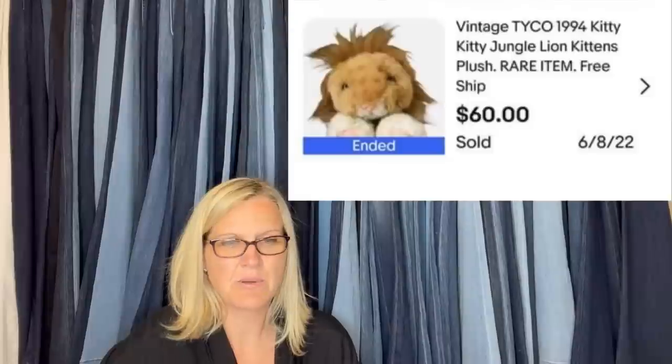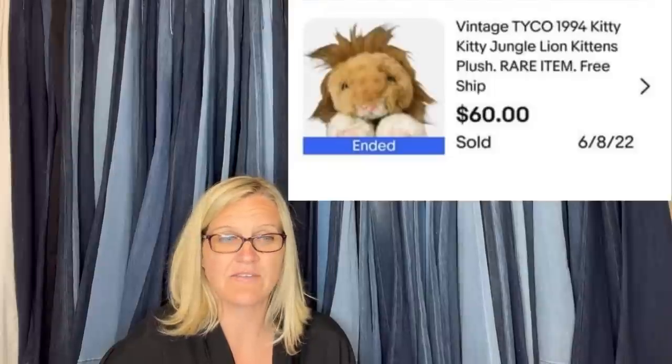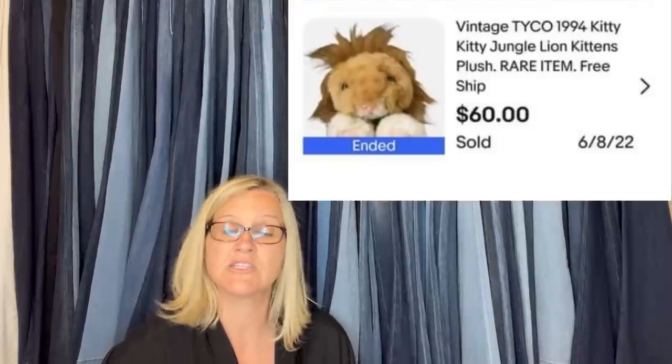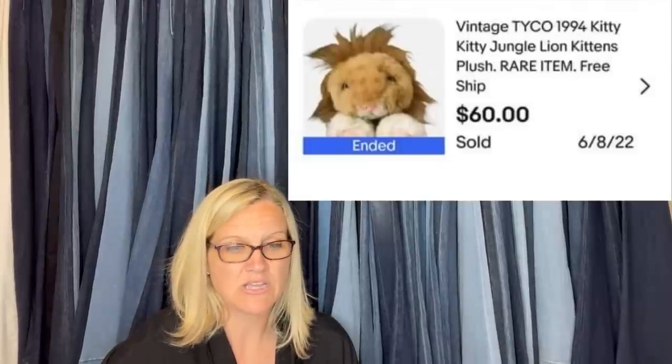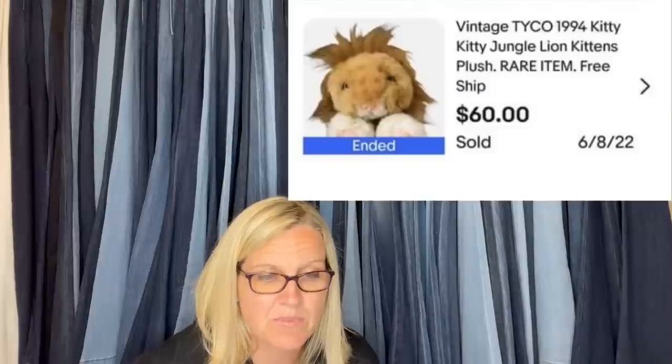Picked this bolo up at a yard sale for about $0.25. Listed it for $0.65, got an offer for $0.60, took about a week. Sold from eBay store iCandy Vintage — she is a Bolo Buddies member. It is a vintage Tyco 1994 Kitty Kitty Jungle Lion Kittens plush — rare item — sold for $60. She was so excited she forgot her photo.